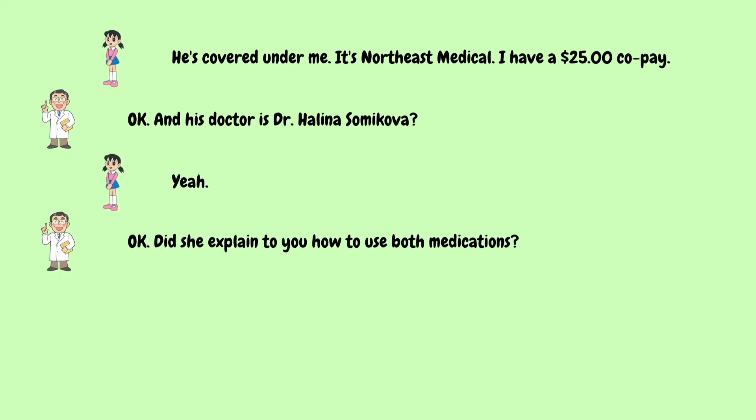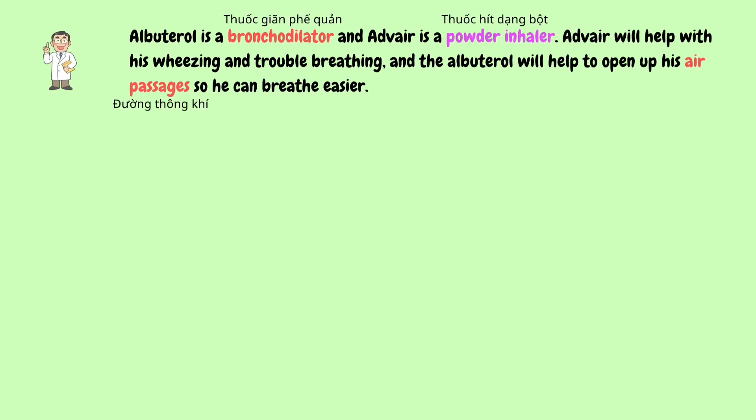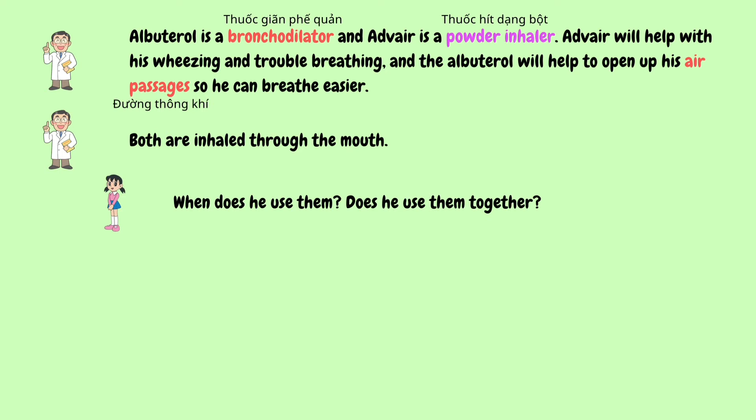Did she explain to you how to use both medications? She did a little, but it's very confusing. I'd be happy to explain. The doctor has prescribed albuterol and Advair. Albuterol is a bronchodilator and Advair is a powder inhaler. Advair will help with his wheezing and trouble breathing, and the albuterol will help to open up his air passages so he can breathe easier. Both are inhaled through the mouth. When does he use them? Does he use them together?